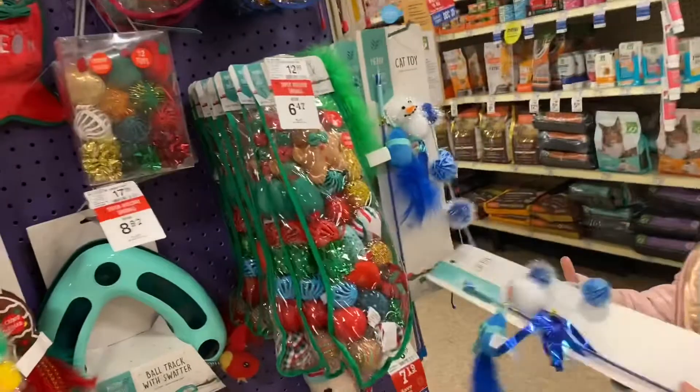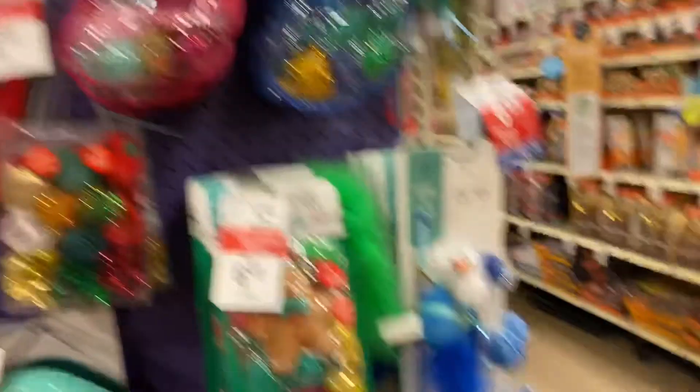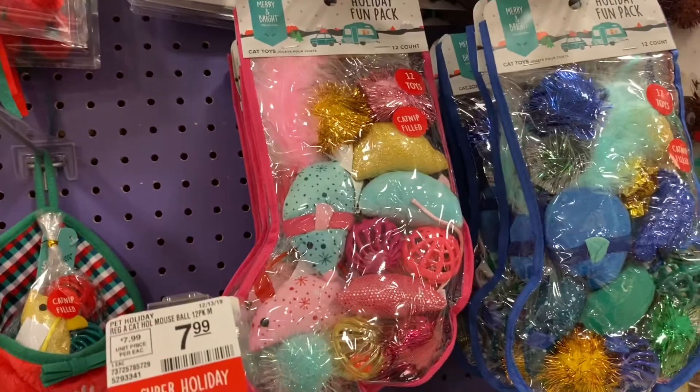Okay so we found a whole wall of little Christmas toys. That's pretty cute. Harper, I think we should get one of these and then just split up all the toys between the two.